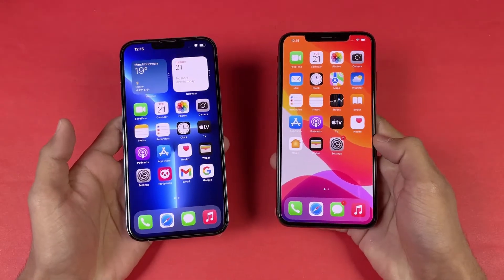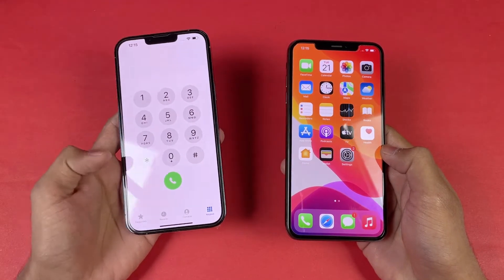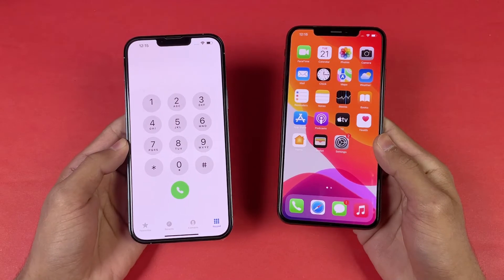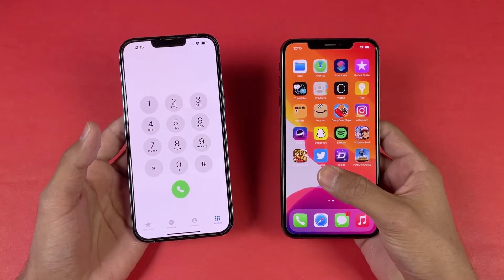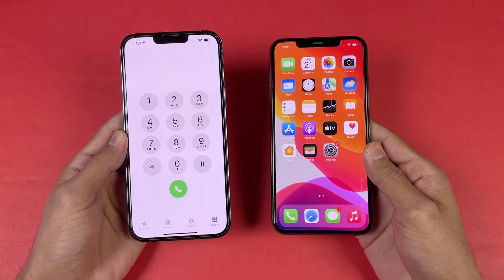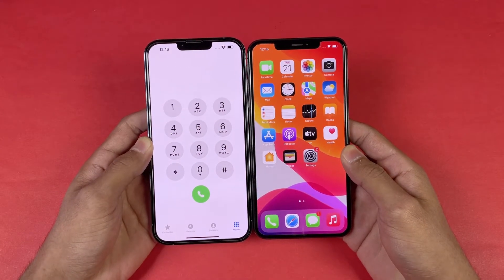Now let's talk about the displays between these devices. On the iPhone 13 Pro Max we have a 6.7-inch Full HD Super Retina XDR display with ProMotion 120Hz refresh rate on the iPhone 13 Pro series. While on the iPhone XS Max we have a 6.5-inch Full HD Super Retina OLED display with 60Hz refresh rate. We also have a bigger Apple notch on the iPhone XS Max, which is much smaller on the iPhone 13 Pro Max, and the chin at the bottom is also smaller on the 13 Pro Max.